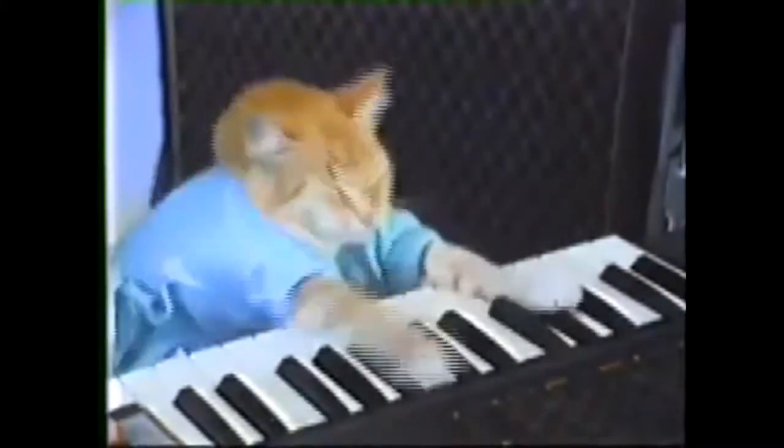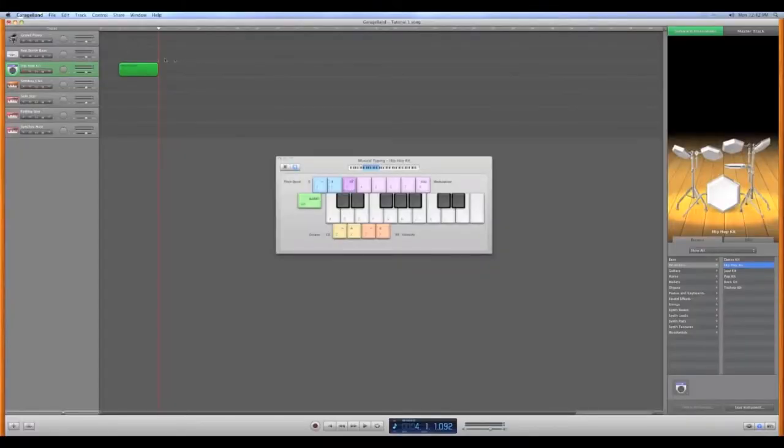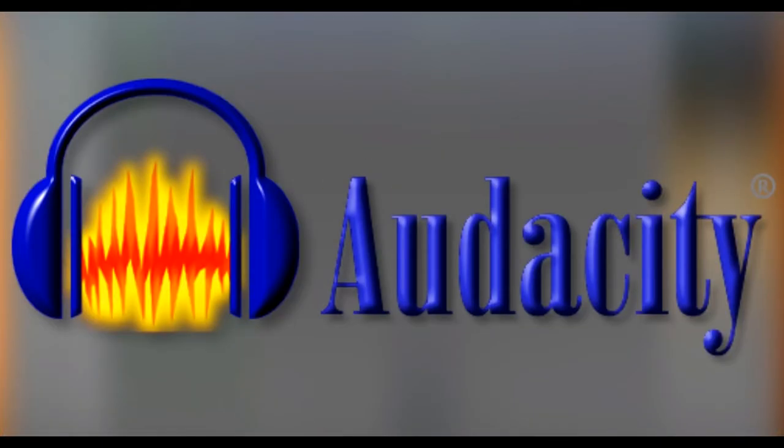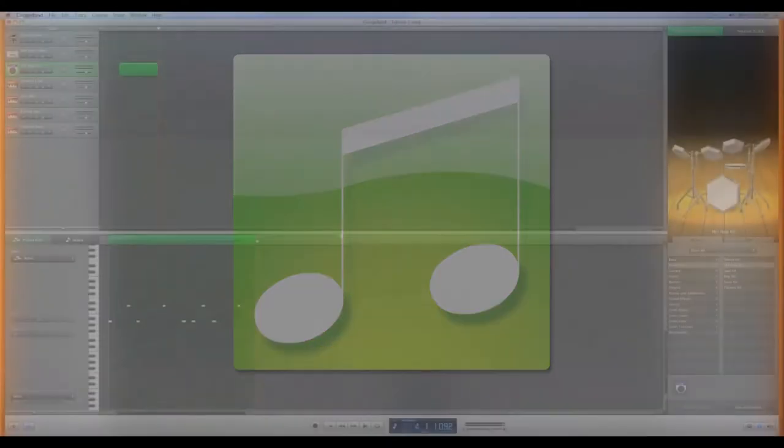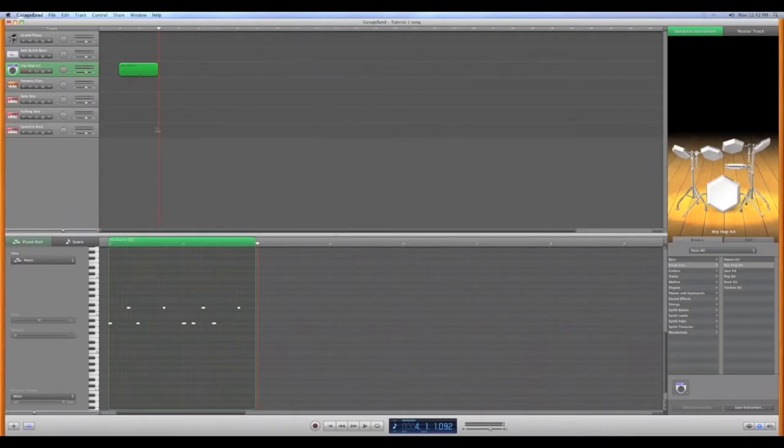Looking to be creative with electronic music and learn about sound recording? Music Technology is a course where students get to compose and create their own music in programs such as GarageBand, Audacity, and Acid Music, and also get the chance to set up and run a recording studio, learning how to use a soundboard and mix music.